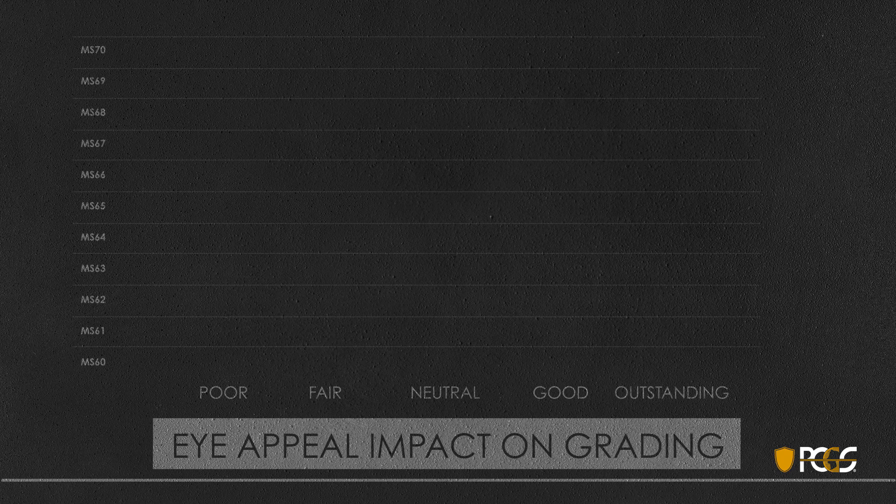Let's look at how eye appeal impacts the final grade of a coin. Poor or negative eye appeal: such coins cannot be graded higher than Mint State 63, and most will grade in the 60 to 62 range regardless of other factors — poor eye appeal generally results in the loss of at least one or two grading points. Fair or below average eye appeal limits a coin to no higher than 64, with most falling in the 61 to 63 range, and can result in up to a one-point deduction.